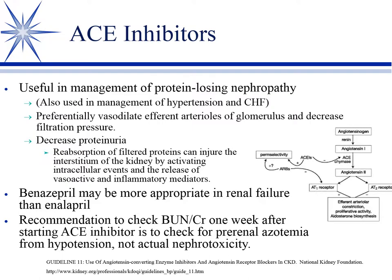ACE inhibitors, which we already studied in the cardiovascular sections for congestive heart failure and hypertension, also preferentially vasodilate the efferent arterioles of the glomerulus to decrease filtration pressure. To clarify: efferent is the outgoing artery and afferent is the incoming artery — 'e' comes after 'a' as a memory aid. ACE inhibitors decrease proteinuria, which is their main use in protein-losing glomerulonephropathy. This is important not only because we don't want to lose protein, but because protein in the renal tubule is actually nephrotoxic.